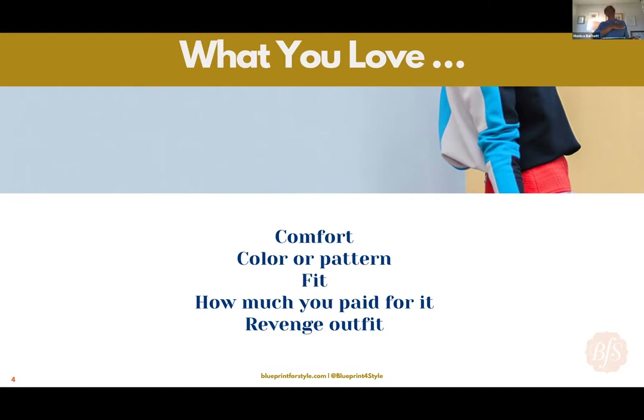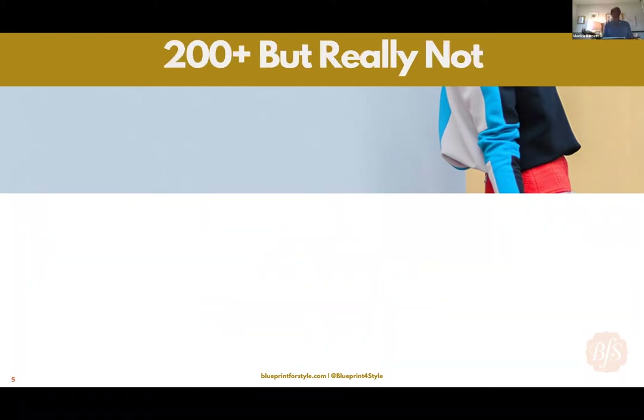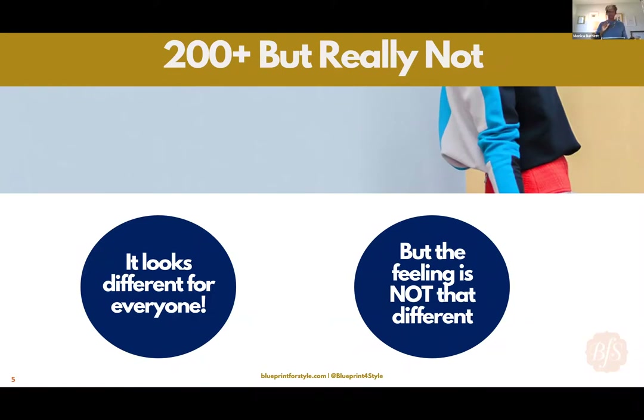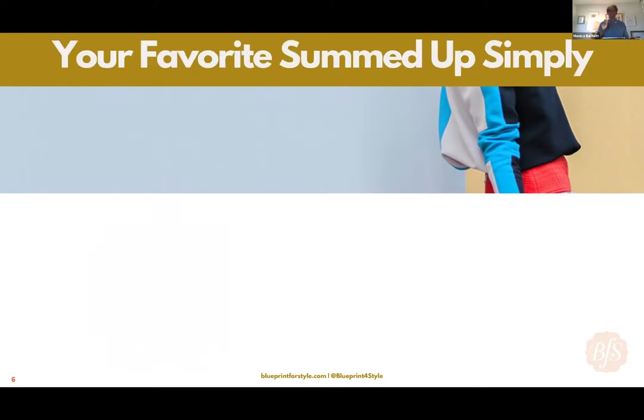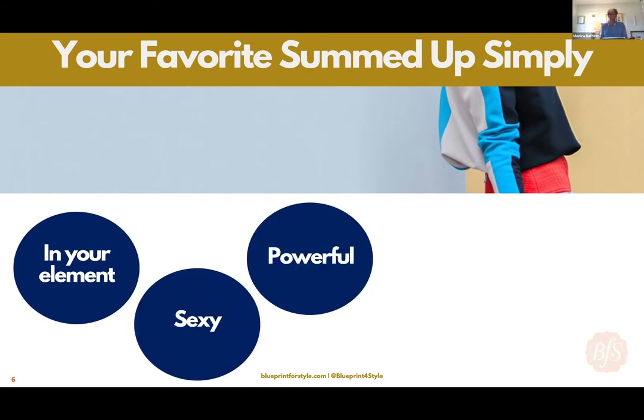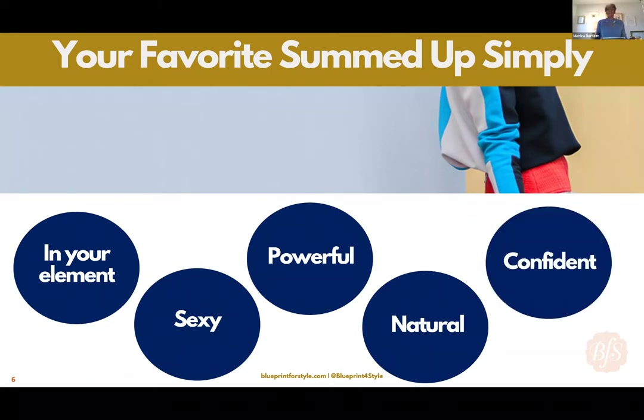Whatever it is you love, there is a reason why you love it. There are really just a few reasons why you're going to love that outfit. Your favorite outfit summed up in five options: number one, you love the outfit because it put you in your element — perhaps it made you feel sexy, confident, powerful, or maybe just completely natural and relaxed. Go back to those 60 seconds and think about what it did for you in terms of feeling.